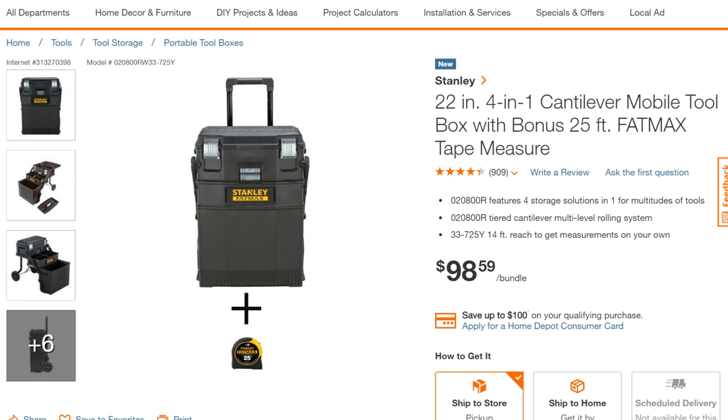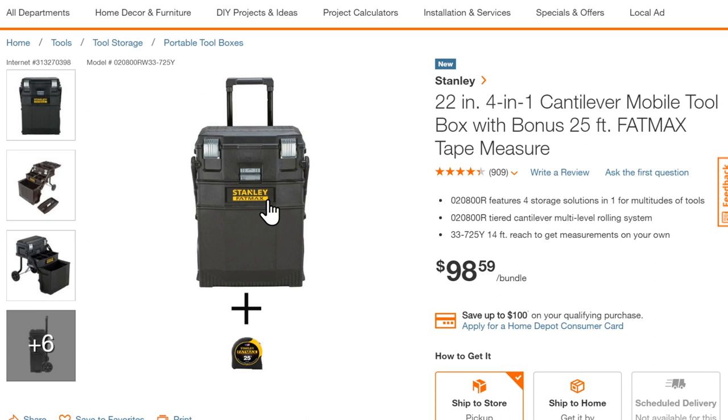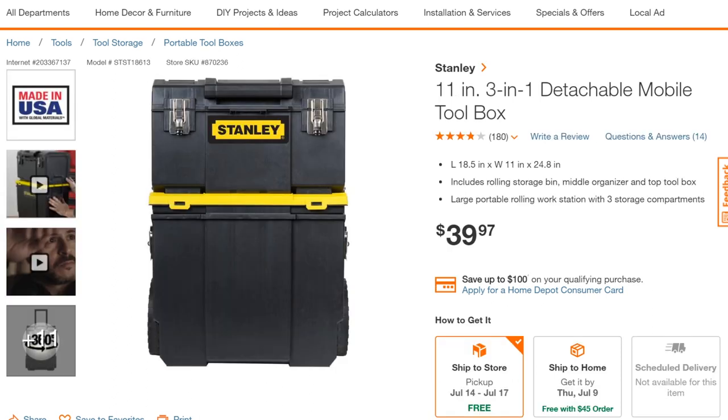The Stanley FatMax cantilever system is a different category — it's not an interlocking modular system. It rolls up, you unlock it, and it slides open like a cantilever; it's not designed to be taken apart and interchanged. That runs you $100 plus, and comes with a free 25-foot Stanley FatMax tape measure. You'll see this same cantilever solution in several different brands — some cheaper ones are available at Walmart and similar stores.